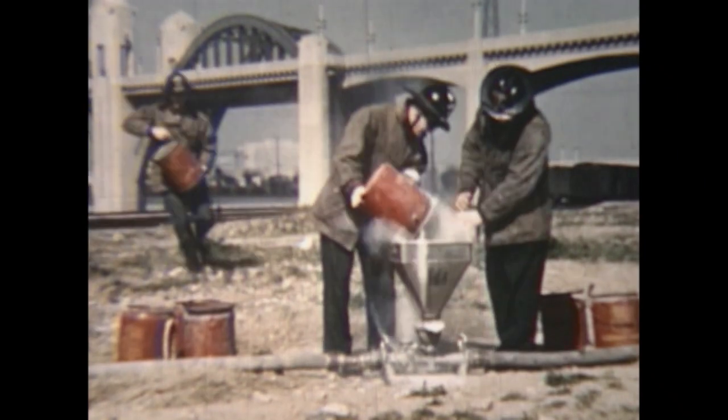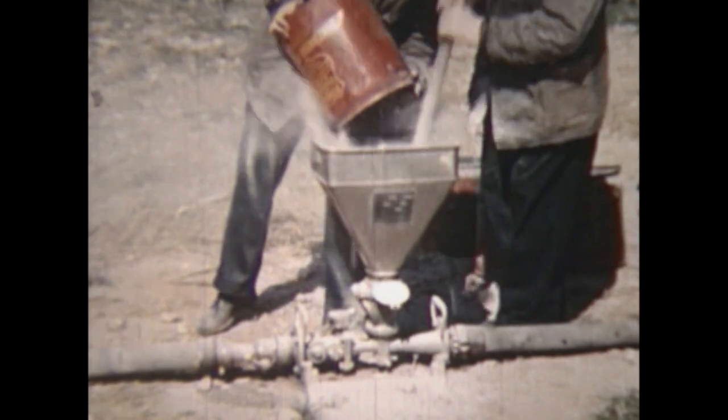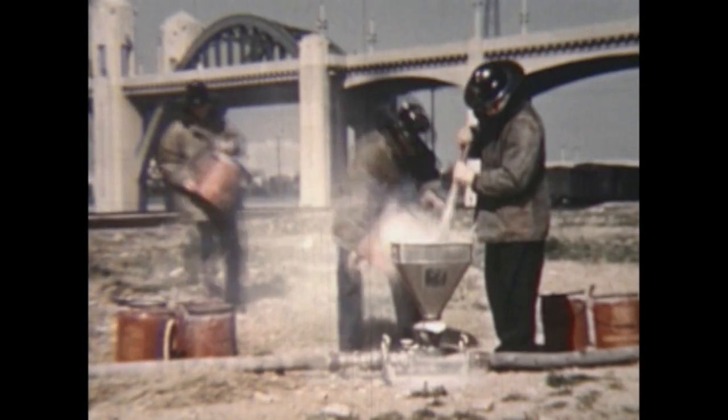Oil fires were common in Los Angeles, and before the adoption of liquid agents, the foam companies got plenty of exercise making foam from powder and water.